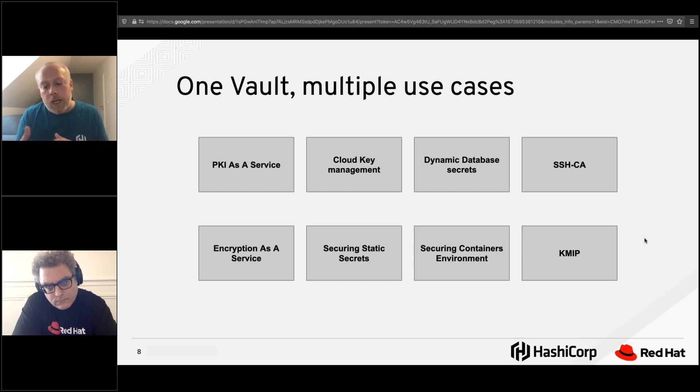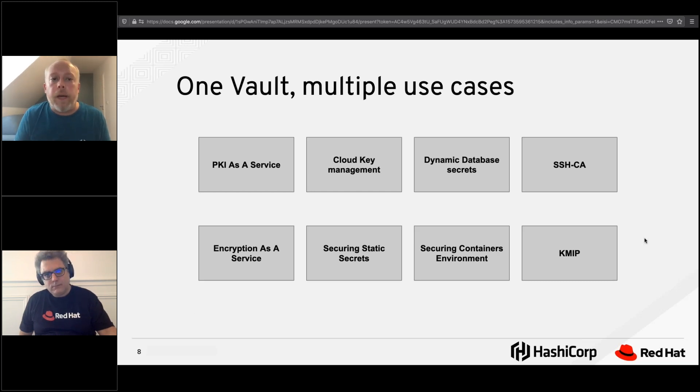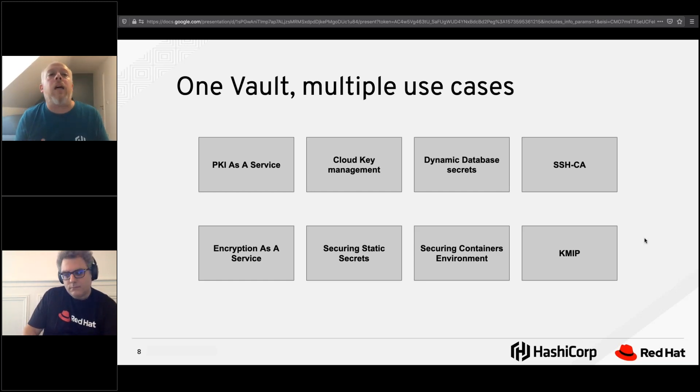SSH CA is useful because it's too hard to maintain key rotation for even a hundred nodes. Every time you create a new key for a new user, you have to put the public key into authorized keys — and that's not sustainable at scale. In our demo, we use Vault to sign the public key used by Ansible Tower. The signed public key is attached to a lease of 30 minutes; after that, the certificate is revoked and access is no longer possible. You have to re-authenticate and re-sign with the same workflow.